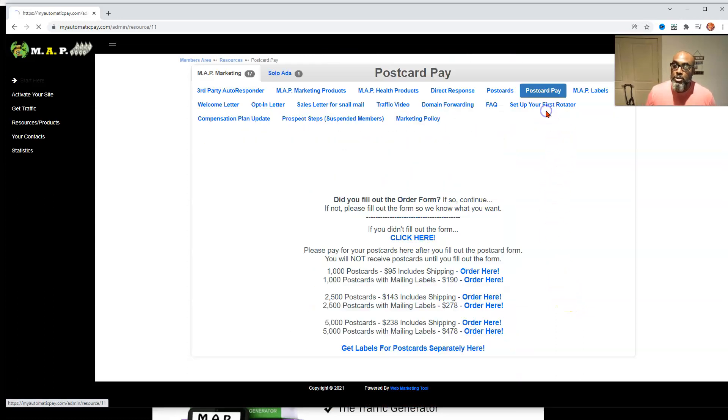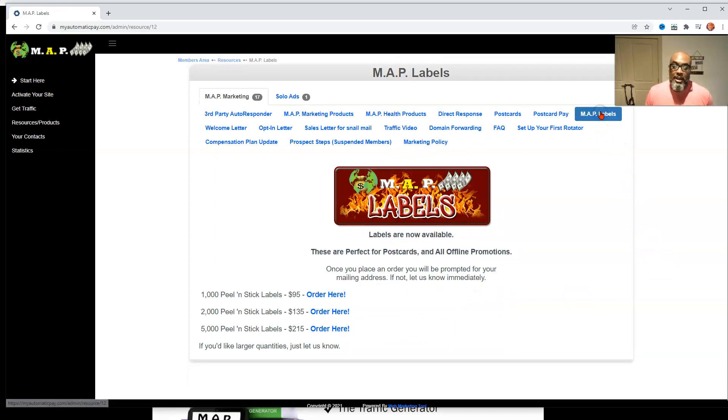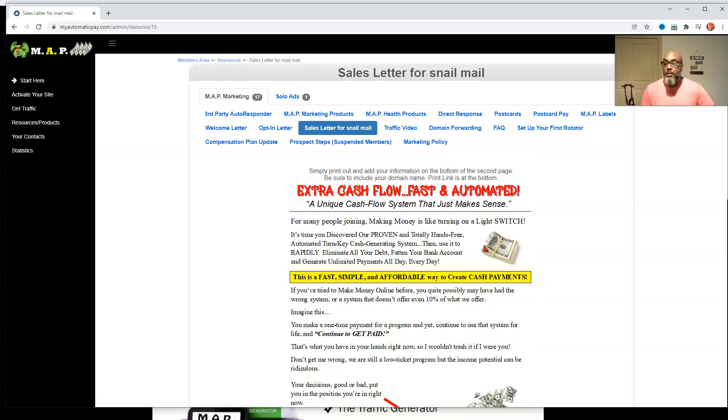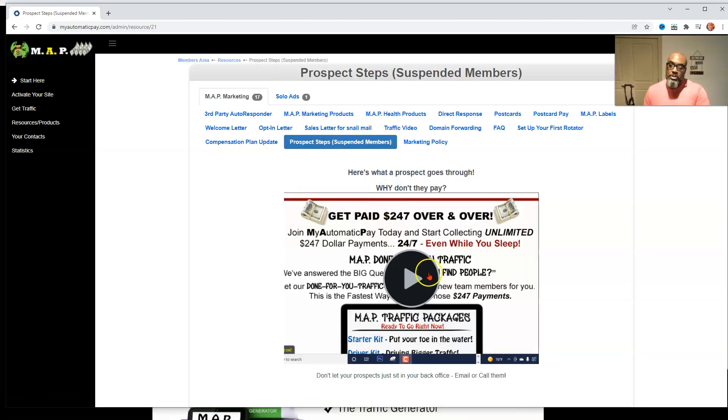That's awesome. Postcard Pay is here — that's just the way you can pay for the postcards. You've got labels — these are leads on labels. They give you welcome letters, opt-in letters, sales letters for mail so you can create them. You can take this and put it in the same envelope as a postcard for any other opportunity, and now you've got two opportunities in one. They show you how to do traffic, domain forwarding. Here are your frequently asked questions. You can get rotators. Here's a conversation plan video, which shows you the different steps of a prospect through the system because you have different statuses.